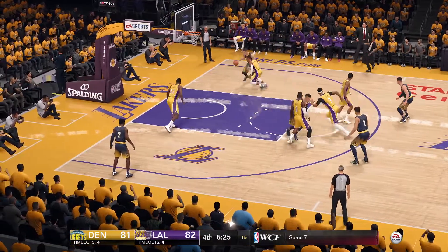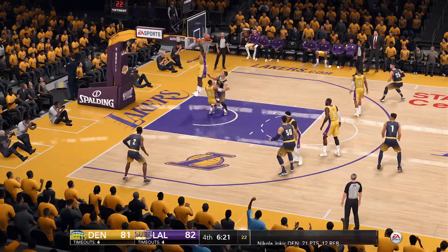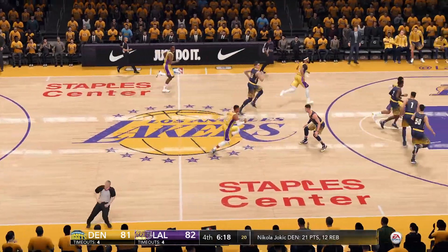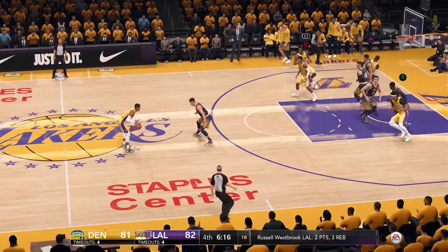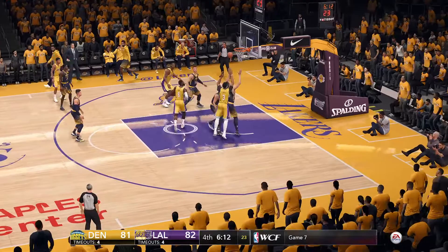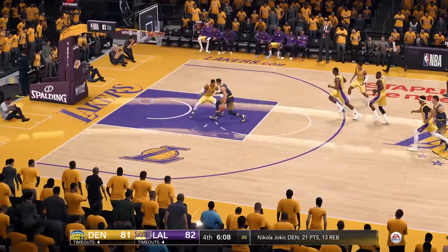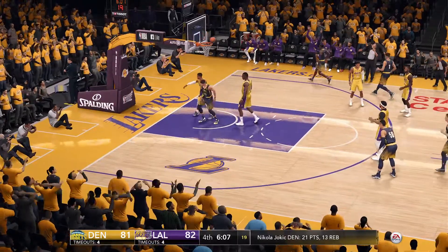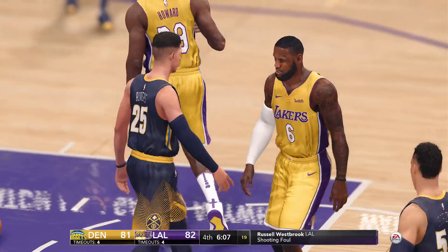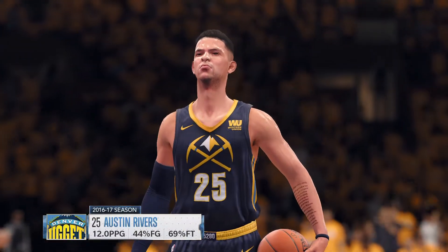To Jokic, inside to the basket, unable to flip it in. No big game, no win — you've got to get the ball at the basket, and then you've got to finish when you get it there. Fires for three, can't hit from long distance. To the basket, and after the foul he'll get to the line — Los Angeles is called for their second team foul.